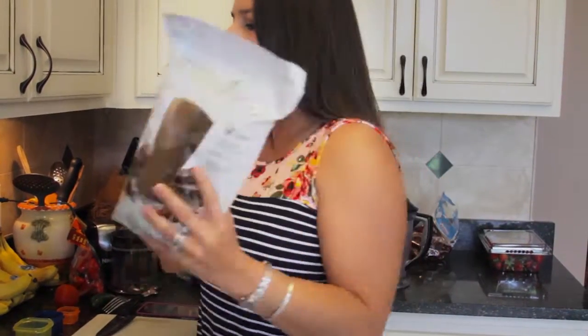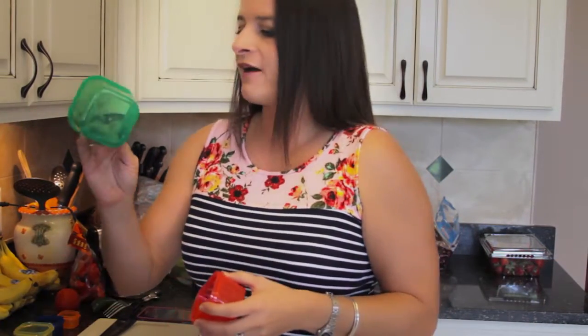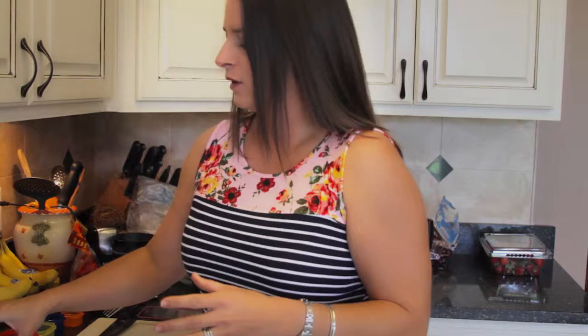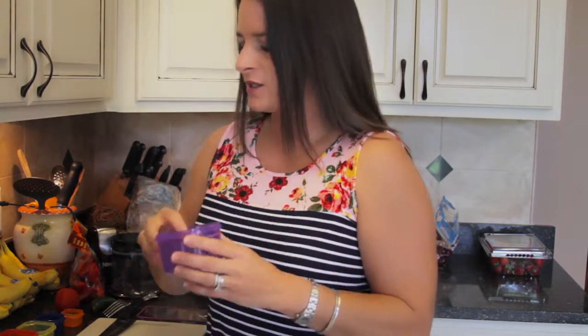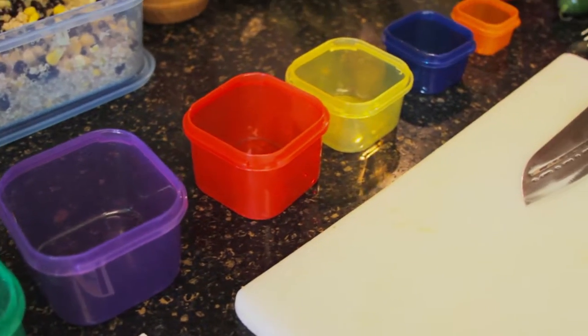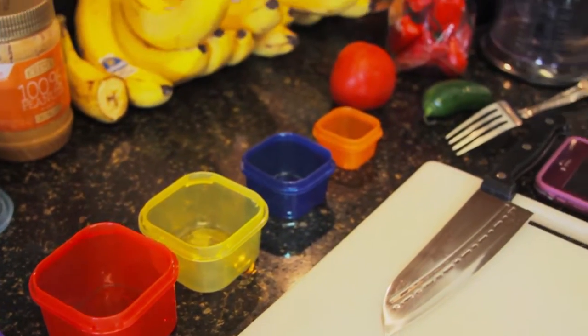Before I get too far, let me tell you a little bit about the colors, because you're probably wondering what is red? Our containers are grouped by colors. We have green for your veggies, purple for your fruits, red is going to be your proteins, and yellow for your carbs or starches.